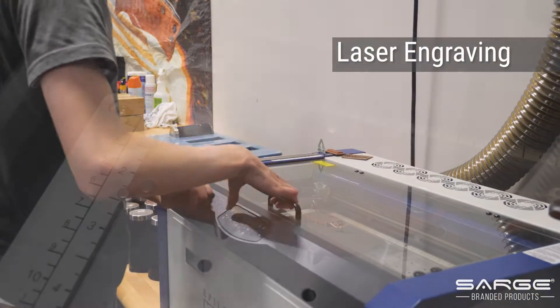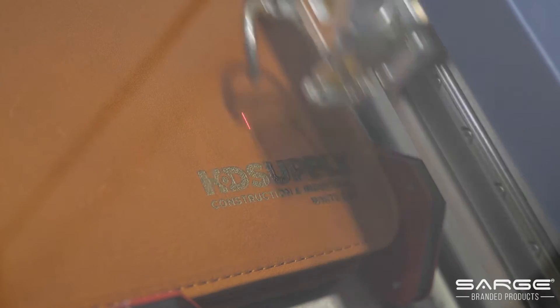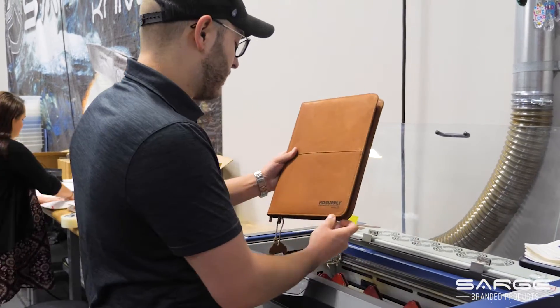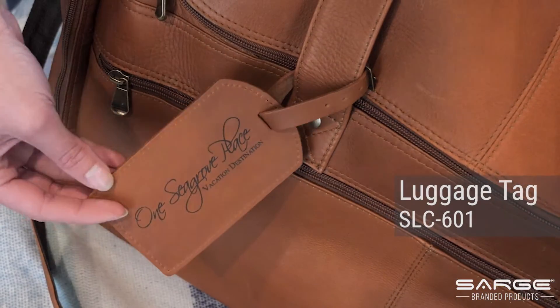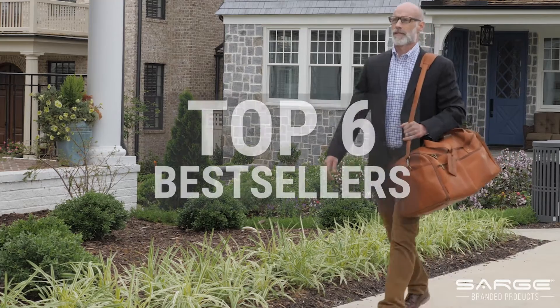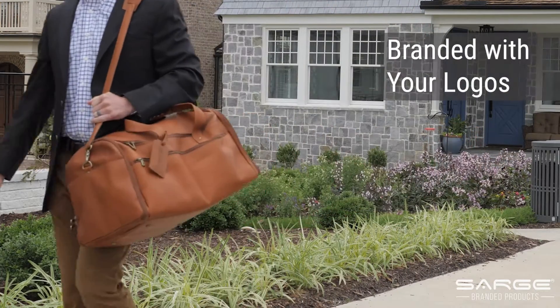Laser engraving is a quick process to mark the surface of leather using a laser beam. The laser cuts at high temperature and physically removes the surface of material to expose the grain below. In addition, we also offer a luggage tag or hang tag that can be laser engraved and attached to any item as an accessory. Today we are highlighting our top six leather products to consider for your promotional needs, that can be perfectly customized with your logo.